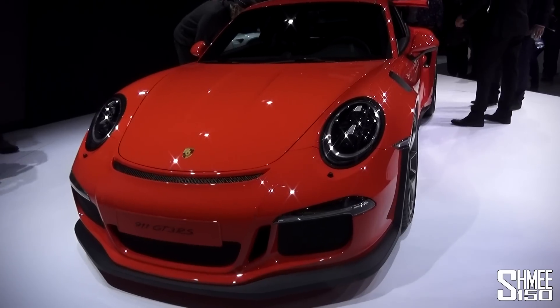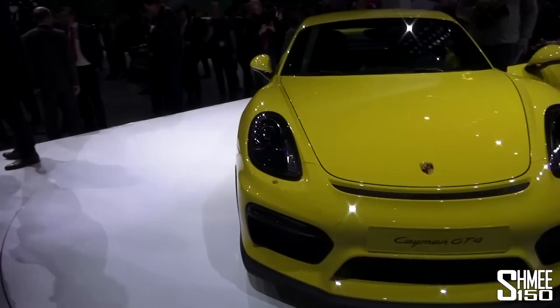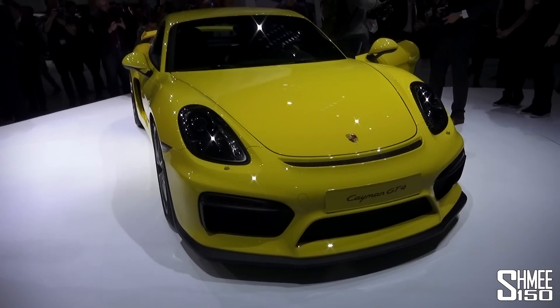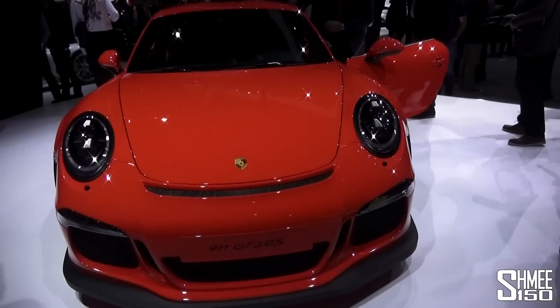That is quite a car. There will no doubt be people who would like a manual gearbox, and for them there is this — the Cayman GT4. Immensely popular already. Very nice car. And the GT3 RS.